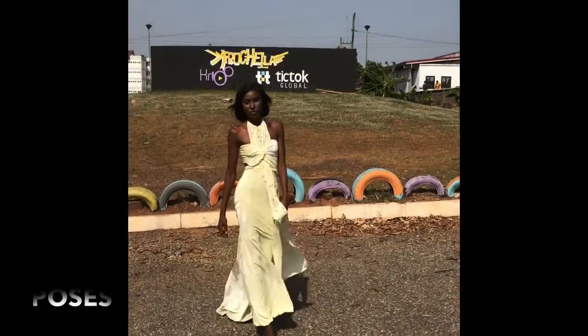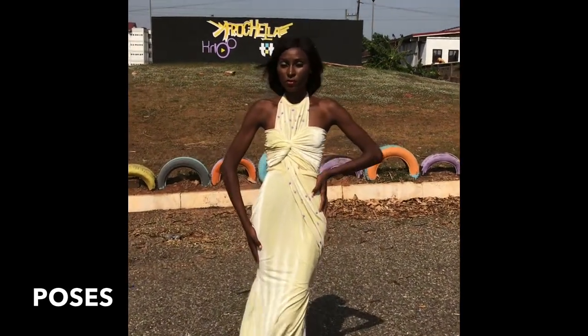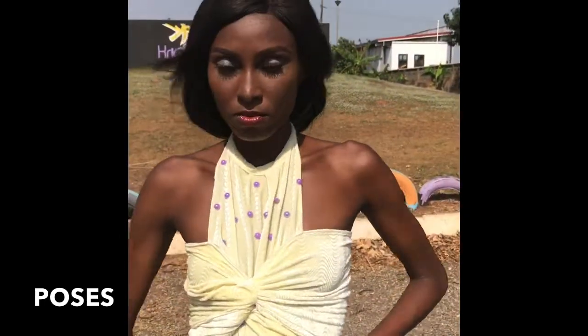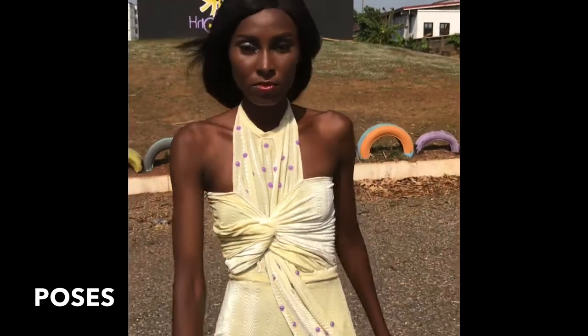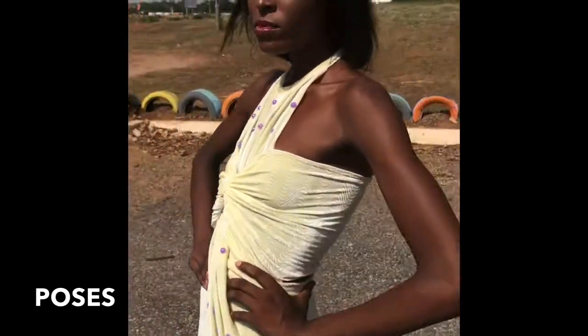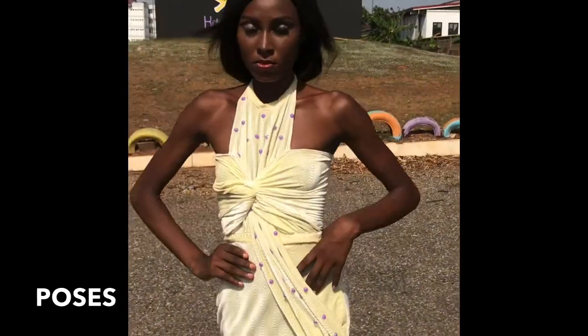These are a few poses you should know when wearing a dress like this. You can pose with your hands up, you can pose keeping your hands down, or you can pose keeping your hands on your wrist — whichever way you want. These are the poses I'm showing you right here, so keep watching. When you're wearing a dress like this, you'll know exactly what to do.